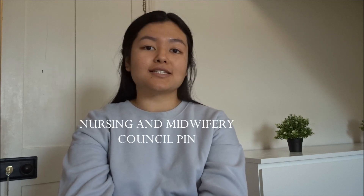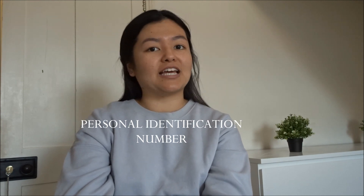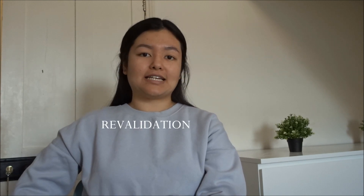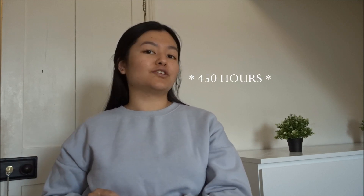Once you have graduated after three years, you will receive an NMC pin. This stands for Nursing and Midwifery Council, and the pin — your Personal Identification Number — is your registration number as a nurse. Every three years you will be revalidated to ensure you have stayed up to date with the relevant knowledge and skills, and have worked enough hours — currently 150 hours over three years.